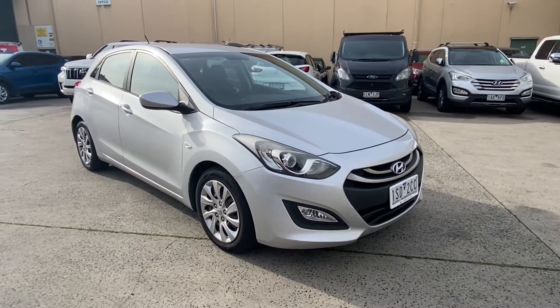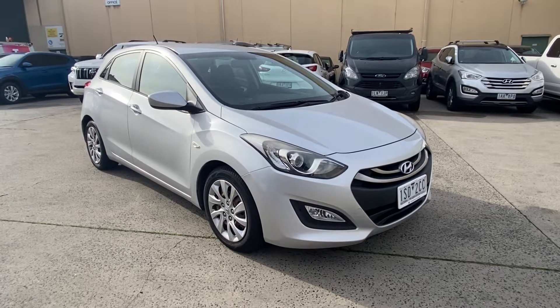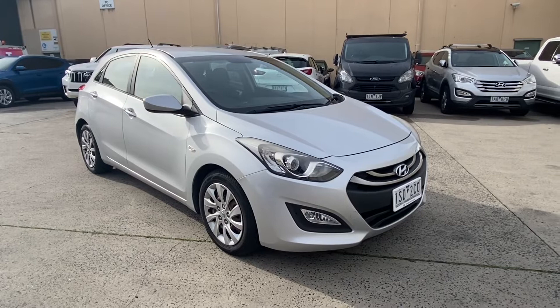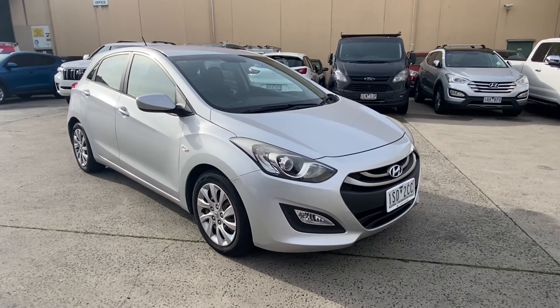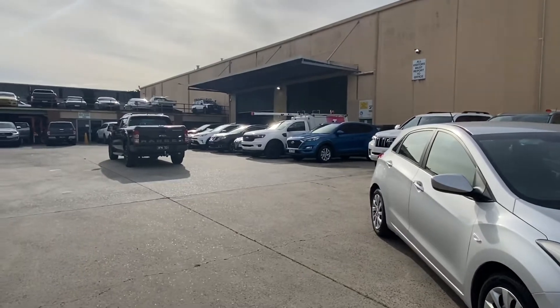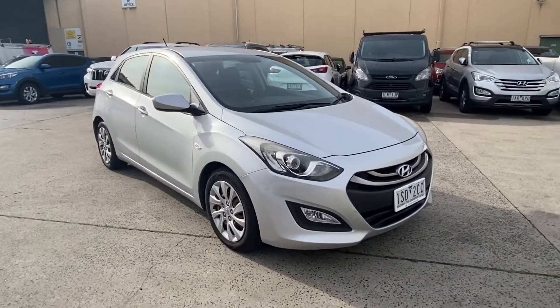Good morning from Chadston Ford. Today we're taking a look at the 2014 Hyundai i30 Active. We're located at 1412 to 1424 Dandenong Road in Oakley. We're down at our PD center where we store some of our new and used vehicles. We've also got a new Ford showroom, new Hyundai, and a used car department as well.